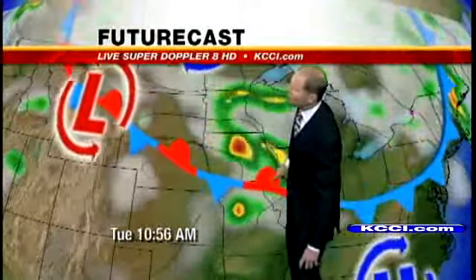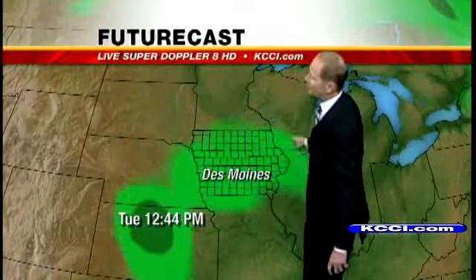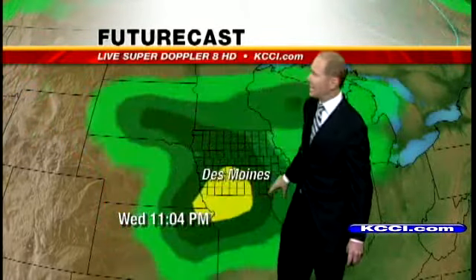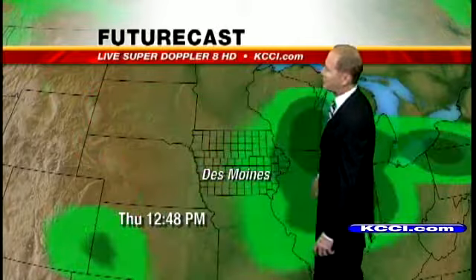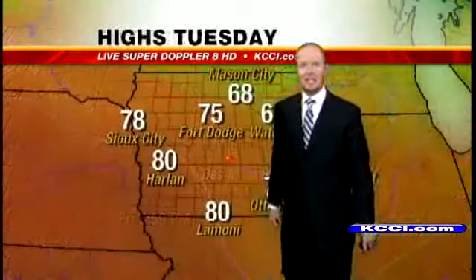We'll see this activity quiet down by Tuesday afternoon. But looking upstream, here's another system that's going to move through — this one will arrive late on Wednesday. Here are the storms tonight moving through, quieting down just after the noon hour tomorrow. Storms fire to the west Wednesday morning and then move across the state Wednesday night into early Thursday. They should clear the state by the noon hour, then quiet weather as we move into Friday.